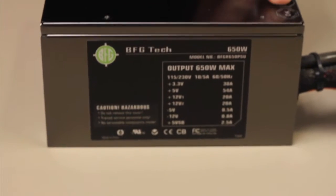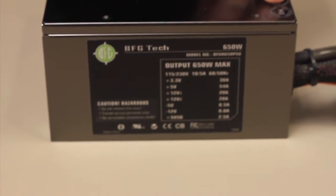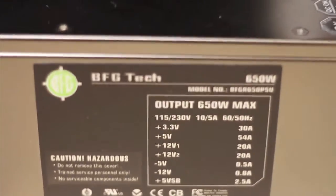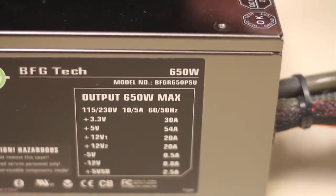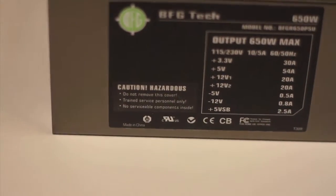To determine the wattage of the power supply that you're going to need to purchase, you can either read the specifications of all of your parts and add the requirements together, or just search Google for a power supply calculator — there are tons of them online. Remember, if you want to add more components in the future, say another hard drive or a different video card, buy a bigger power supply than what the calculator recommends.